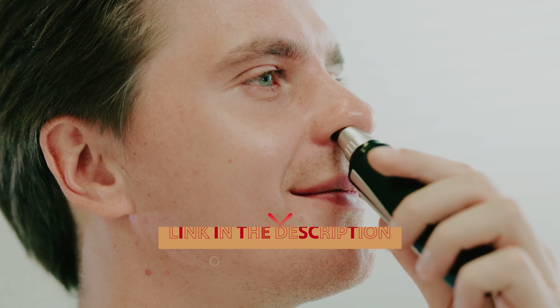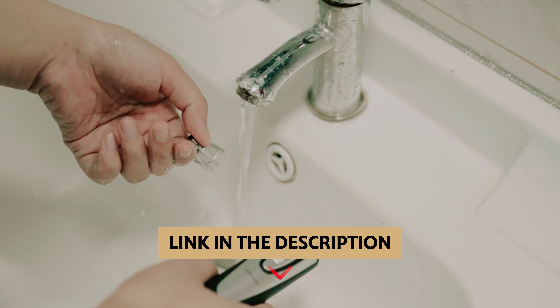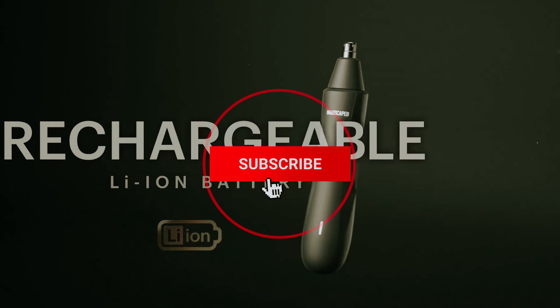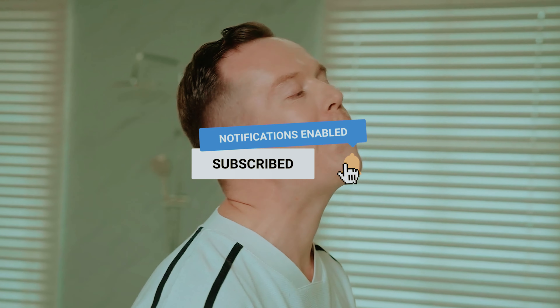Let's get started. To find out more information and updated prices of the products we've mentioned, be sure to check the links in the description below. Like this video, comment below, and don't forget to subscribe for future updates. Without further delay, let's get started with the list.